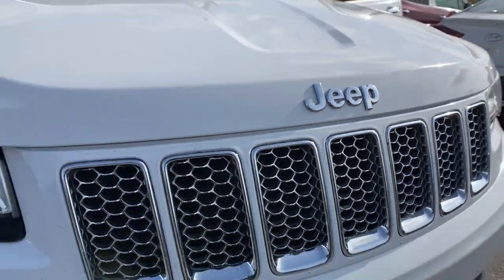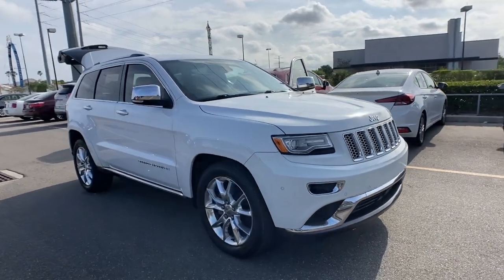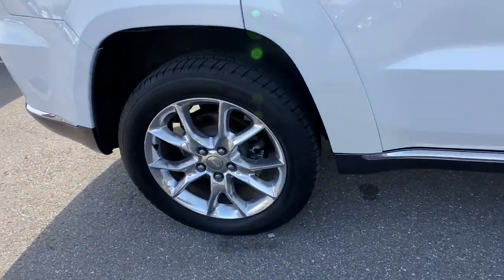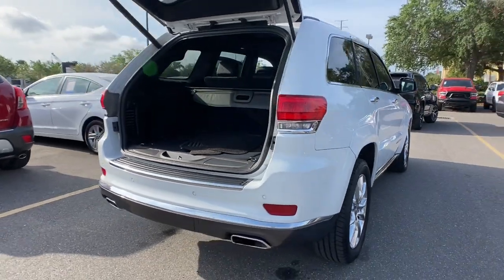Go home happy with the 2014 Jeep Grand Cherokee. This vehicle is an outstanding buy with fewer than 200,000 miles on the odometer. The Jeep Grand Cherokee, the stylish all-terrain SUV that blends comfort, high performance and rugged capability.